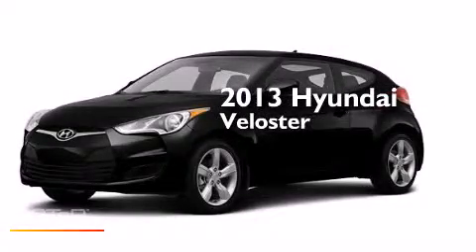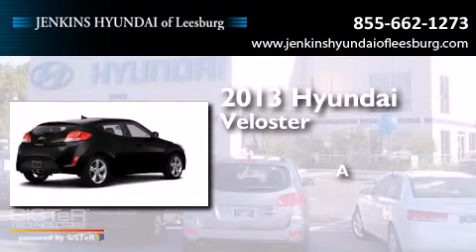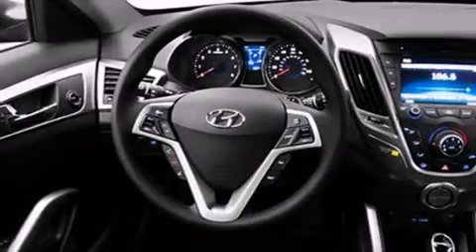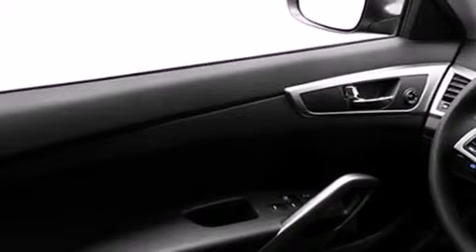This is a brand new 2013 Hyundai Veloster. Its top features include Bluetooth mobile device connectivity, voice recognition, Hyundai BlueLink, and commercial-free satellite radio.